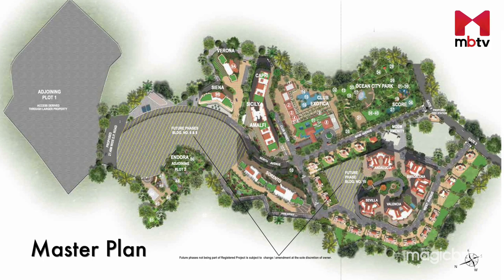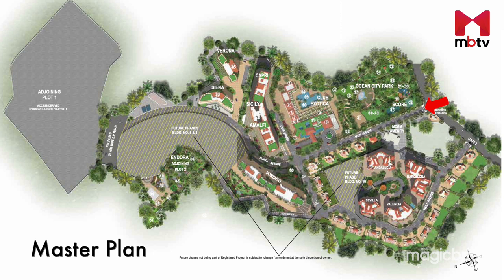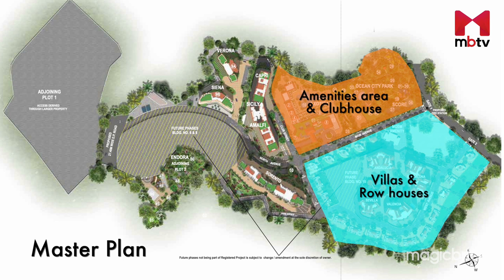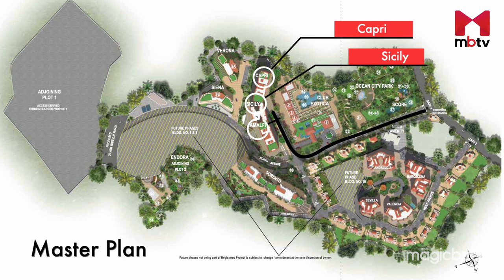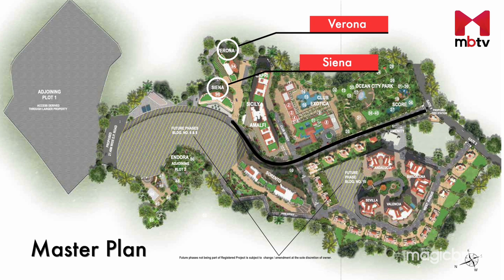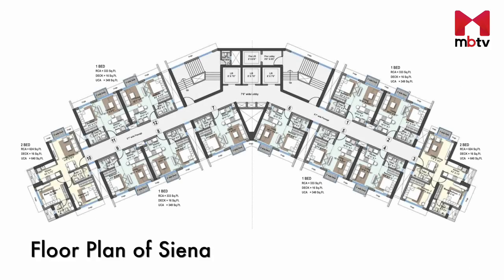This is the master plan of Raheja Exotica. The project has two gates. As you enter from gate one, on your right is the amenities area and the clubhouse, which is already operational, and on your left are villas and row houses. Moving ahead, the driveway takes you to towers Capri, Sicily, Amalfi, and Sorrento, and the next lane to the right leads to towers Verona and Sienna. Some apartments in tower Sienna will get a creek view and some a sea view.